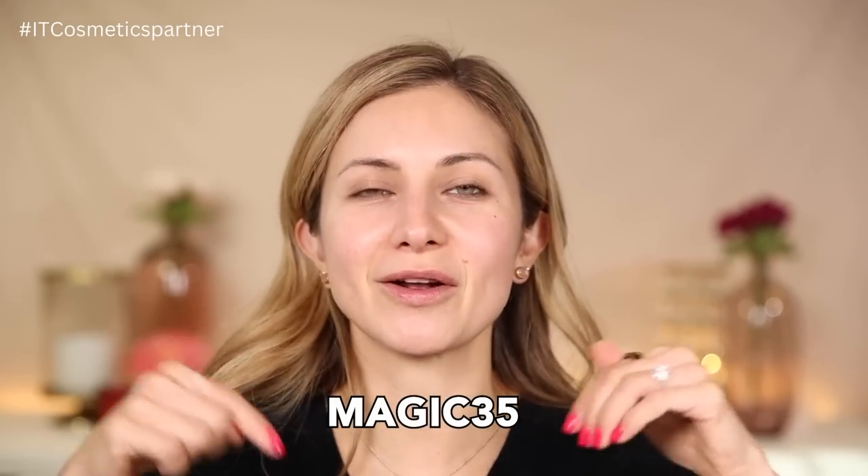I am going to be using some It Cosmetics products in this video. This video is in partnership with It Cosmetics because they are having a major sale on their website right now. You can get 35% off site wide — use the code MAGIC35. I'll have it on the screen and in the description box below. I also have some products from Loon and Aster to incorporate. Let's go ahead and get started.